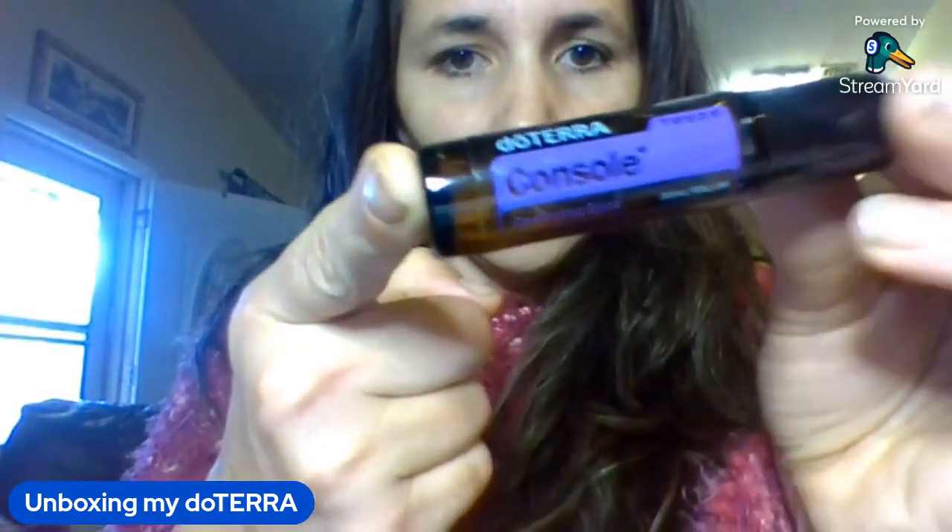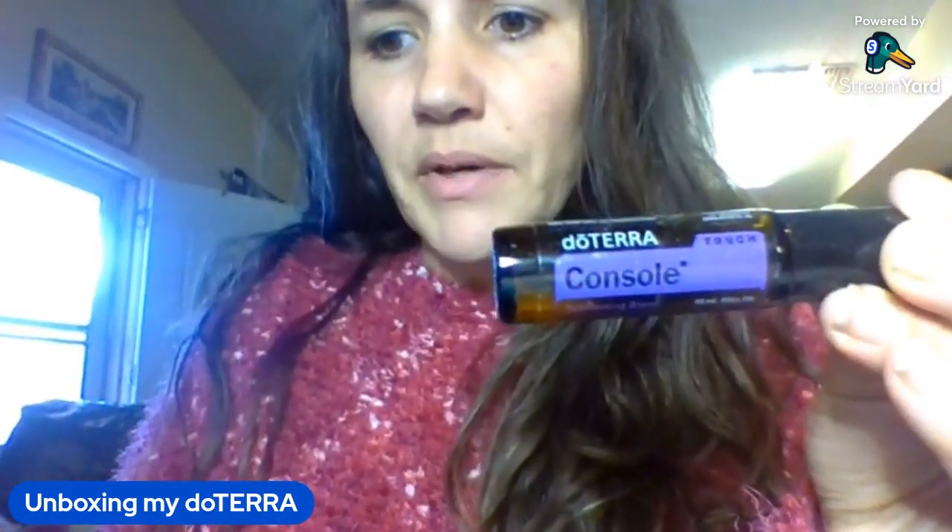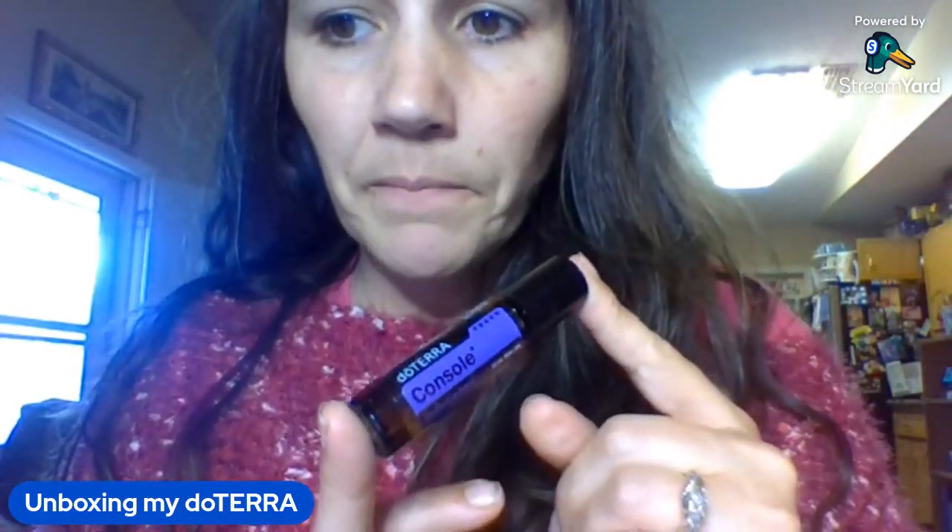Console is good for anybody who might need consoling. It contains amyris, frankincense, labdanum, osmanthus, patchouli, rose, sandalwood, and ylang ylang. It's an emotional health blend designed to balance and console during difficult times.